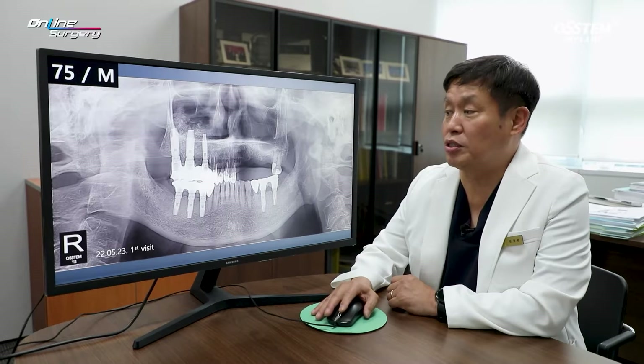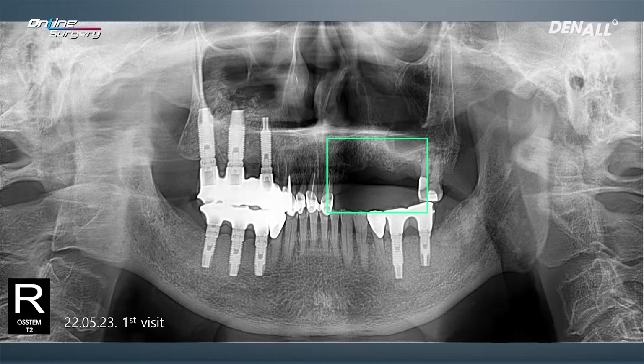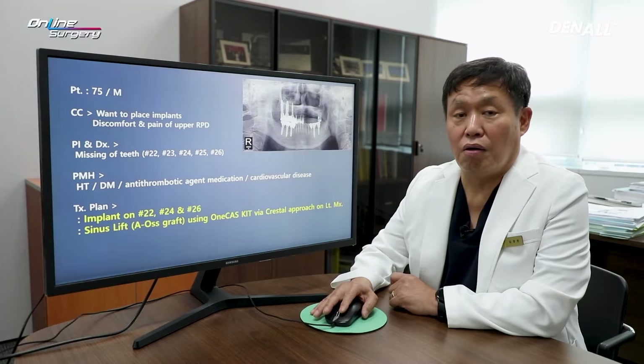This is a 75-year-old male patient. The patient had missing teeth in the upper left area from number 22 to number 26. The patient wanted implants placed in the upper left area, but was actually wearing an RPD. Because of it, the patient felt discomfort and there was gingival swelling at times.